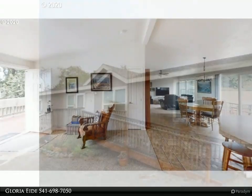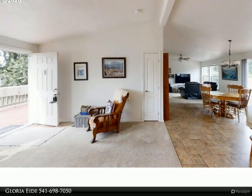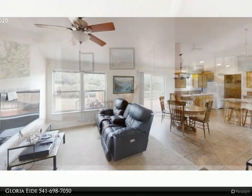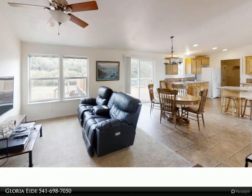In town, close to schools and city services. Manufactured home with 4 bedrooms and 2 baths. Living room and family room. Laundry and utility room. Large deck off the back side of the home.